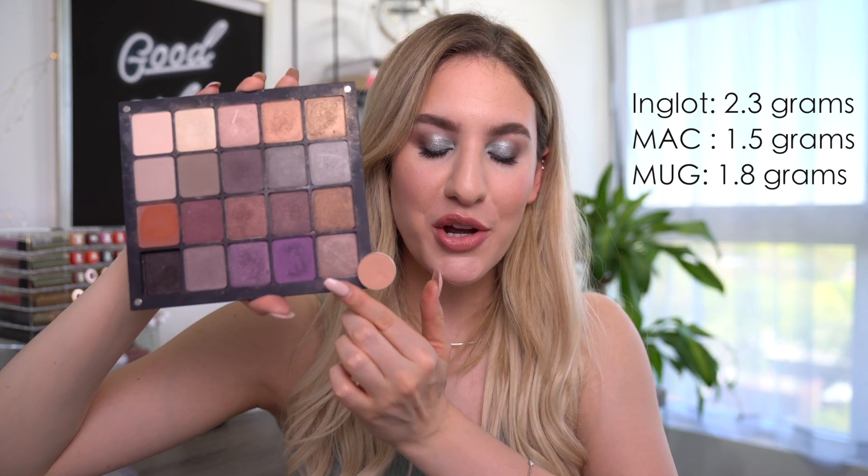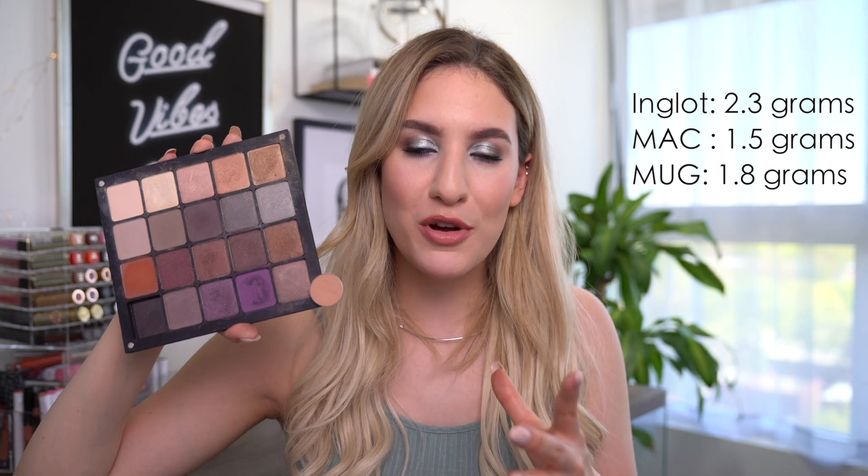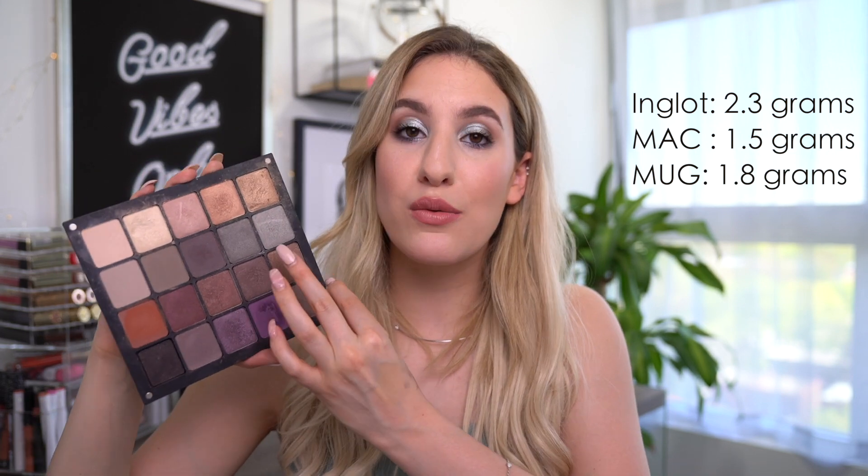Another reason why I think these eyeshadows are awesome is actually because of the pan size. I have a little Makeup Geek eyeshadow right over here just to show you the difference — the Inglot eyeshadows come with so much more product, so these things will last you for a really, really long time. Something else I love about Inglot eyeshadows is the color selection. They really have almost anything you could possibly want: brights, neutrals, metallics, mattes. Every single color, whether it's a bright neon yellow or a soft copper, really has that quality you're looking for in an eyeshadow.